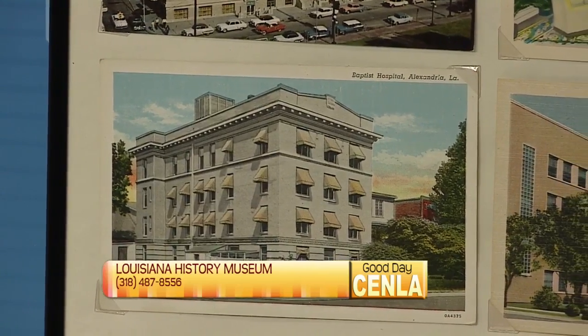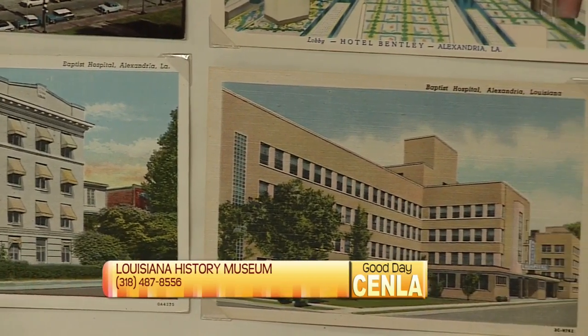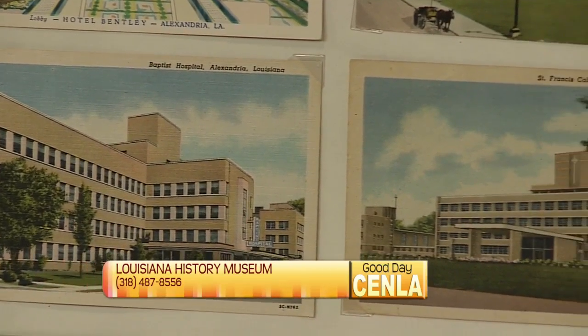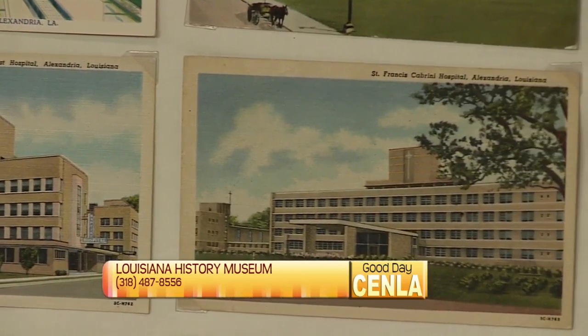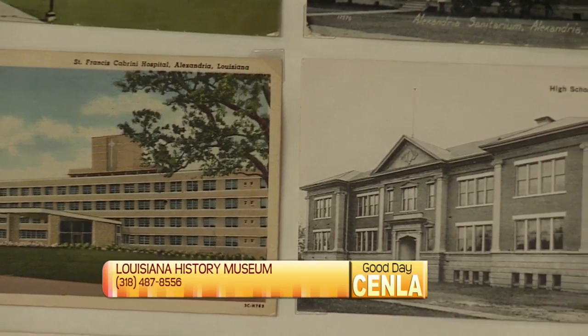Everything from the Louisiana maneuvers of World War II to so many other events. And quite frankly, I've learned things by walking through it. How long will the postcards be on display? It's one of our permanent exhibits. We have so many great exhibits, and next month when I come back on the program, I'm going to bring a very special Civil War treasure that's only from Central Louisiana. We'll keep that as a sequel.